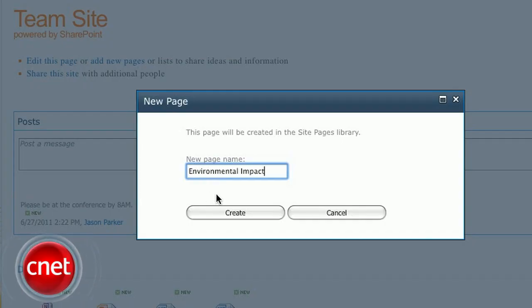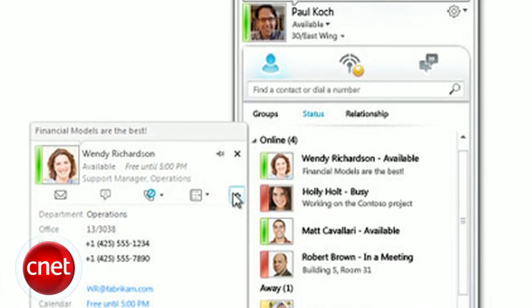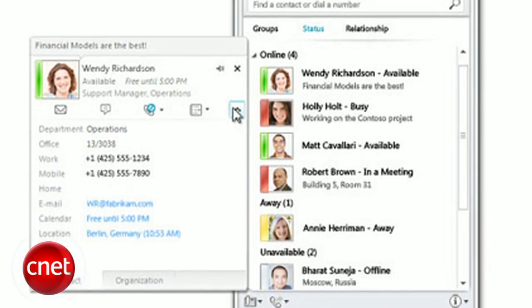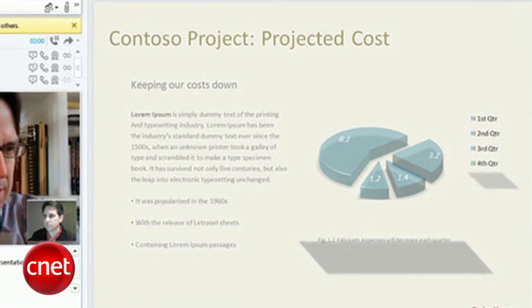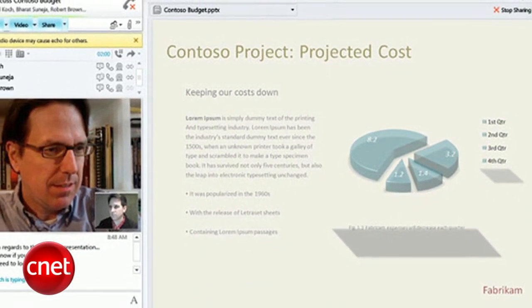Even with access to Office 365 from anywhere, sometimes you need to contact someone directly, even if it's over the web. Powered by Microsoft Lync Online, you can have a quick chat over a secure IM client, hold online meetings with audio and video, or share your desktop to show an employee exactly what you mean. Even people outside of your company can be given access, so you can meet up with clients online.